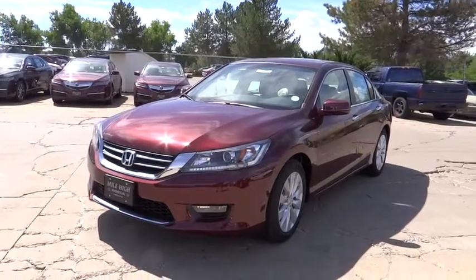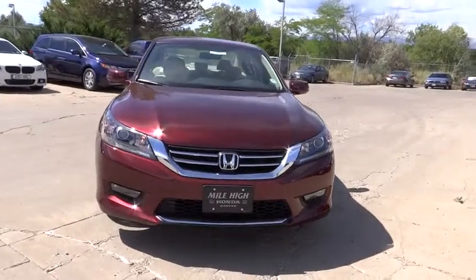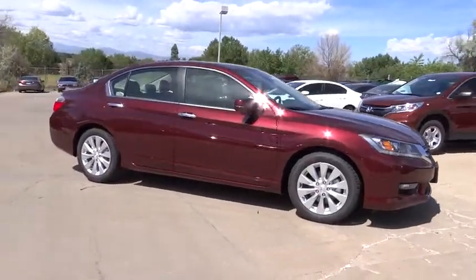The 2015 Accord: ingeniously simple, yet overflowing with luxury and technological creativity. All that and more in the Accord. This vehicle has less than 100 miles.